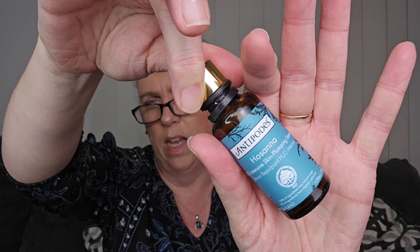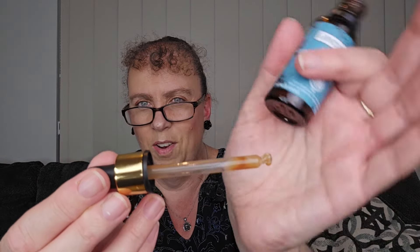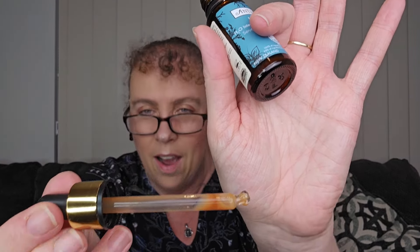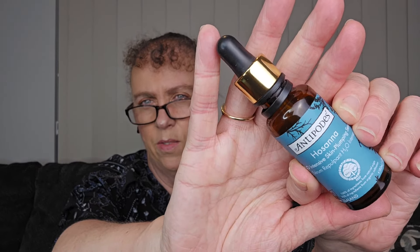Then I've got the Antipodes one — and this brand is amazing, I'm really enjoying it. It's the Hosanna H2O Intensive Skin Plumping Serum, and it just came in a little bottle. This was one of the first full-size ones I've gone through — we've seen lots of little foil packets before. You can see the color of it. I couldn't get the last of it out of the dropper the other day — it went on my floor. But it was really definitely hydrating and I did love it on my skin. If you get a chance to try the Antipodes stuff, give it a go — it really is very good. It's a New Zealand company.